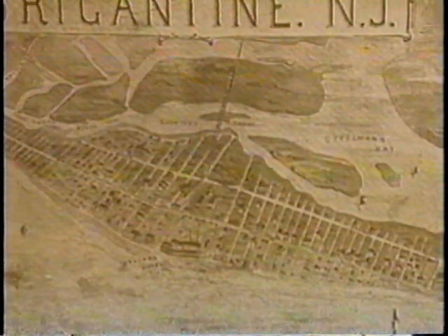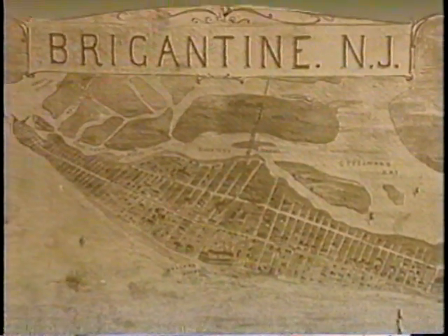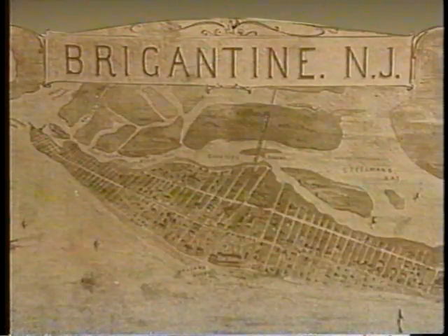In 1919, the Island Development Company, headed by Howard G. Harris, purchased most of Brigantine Beach Island. Thus began the largest seashore development project ever recorded in the state.